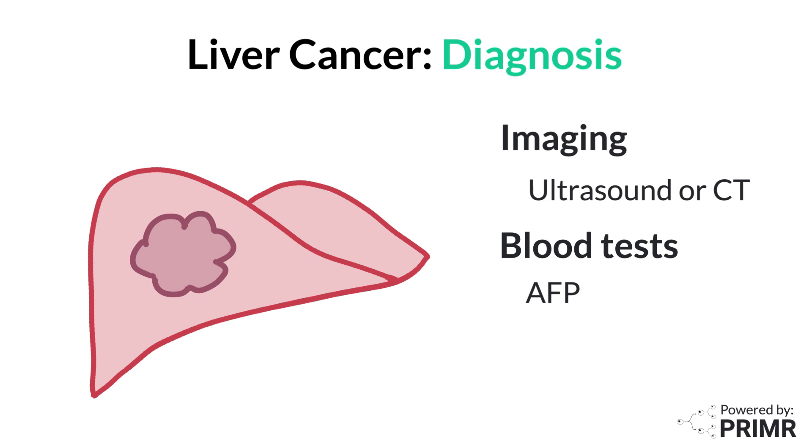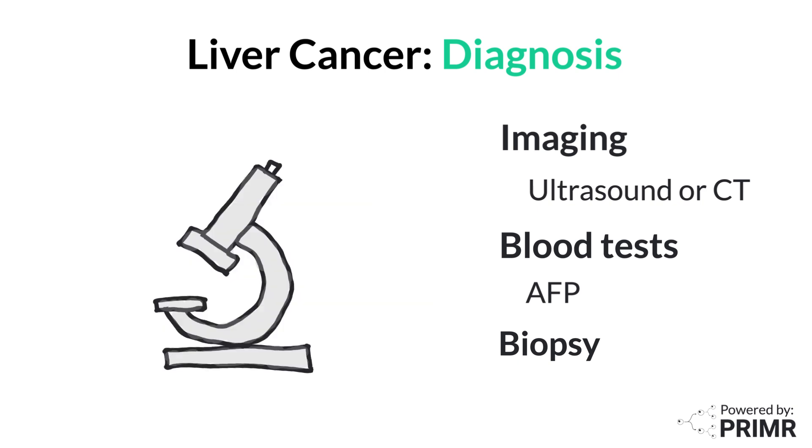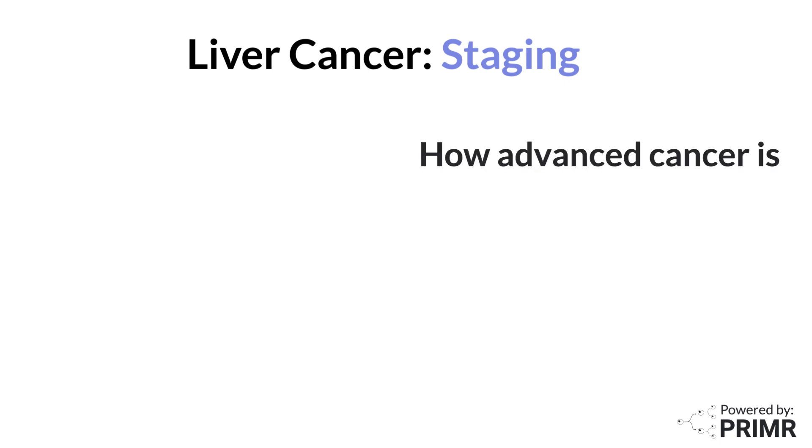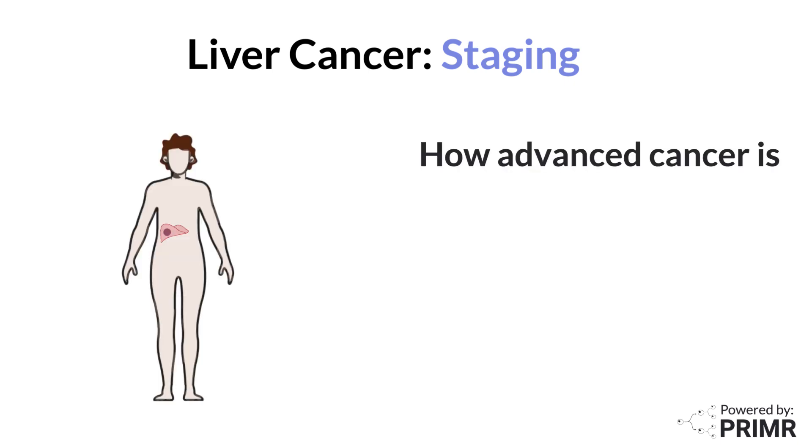If these tests suggest cancer, a biopsy may be recommended. During a biopsy, a small piece of liver tissue is removed and examined under a microscope to confirm the presence of cancer cells. Once liver cancer is diagnosed, the next step is staging. Staging tells us how advanced the liver cancer is, which is crucial for determining the most appropriate treatment plan.